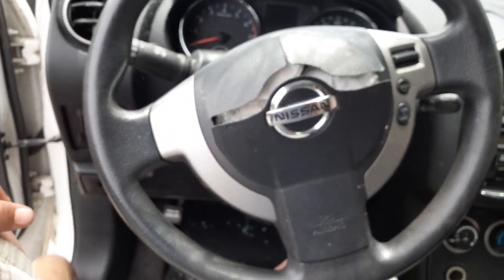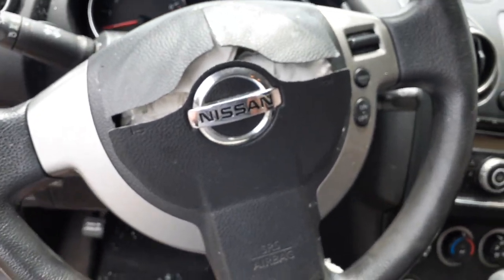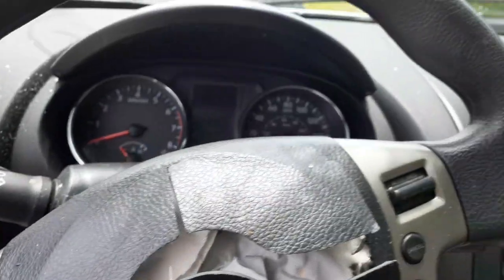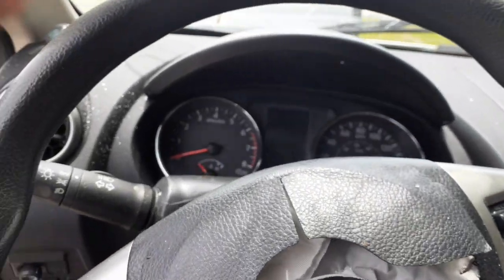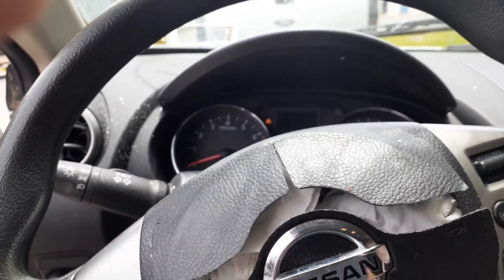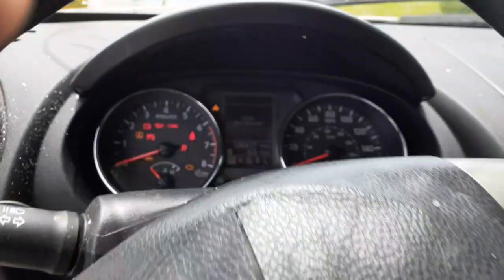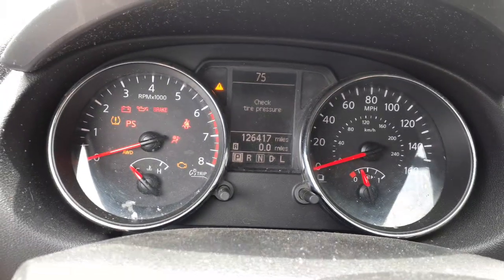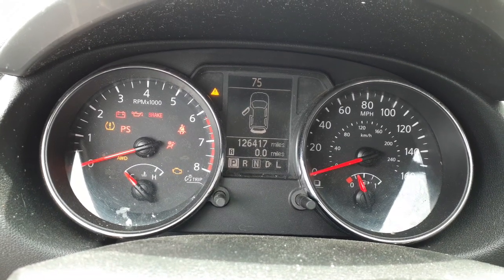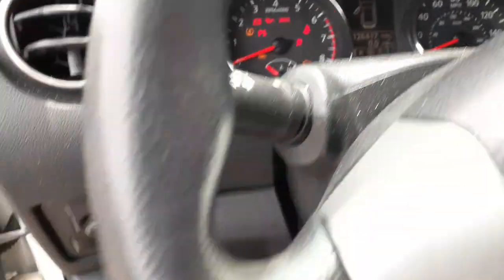Okay, the steering column still has cruise control and delay with a key. It's got a blown airbag as you can see. Does not have auto headlights. We're going to put the key in here. There's your cluster — 126,417 miles — with tach, trip gauges, tire pressure monitor, all-wheel drive, and all that.